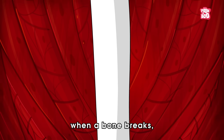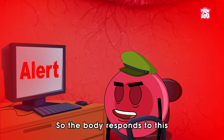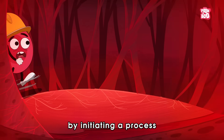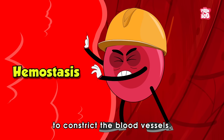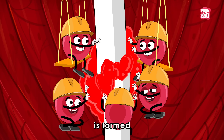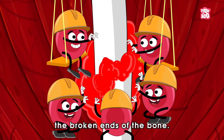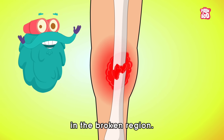When a bone breaks, there is a potential for bleeding. So the body responds by initiating a process called hemostasis to constrict the blood vessels, and a blood clot is formed to stabilize the broken ends of the bone. This often results in swelling in the broken region.